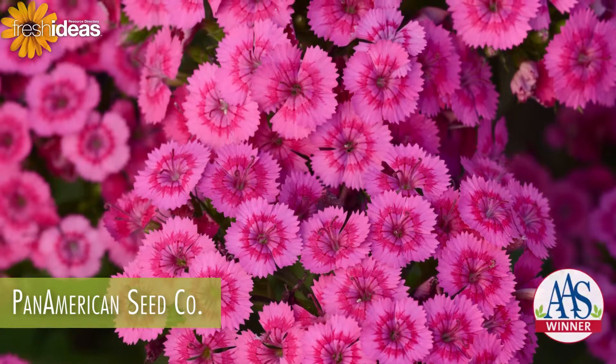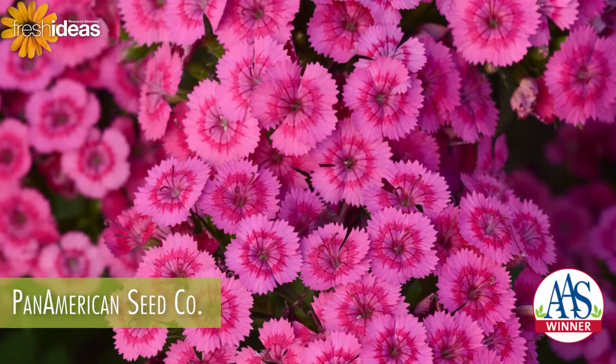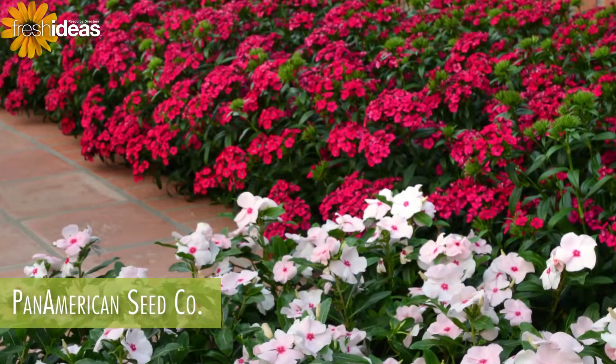Pink is a 2015 All-America Selections National winner that promises to stir up consumer excitement. Cherry is a vibrant color that combines wonderfully with other plants.